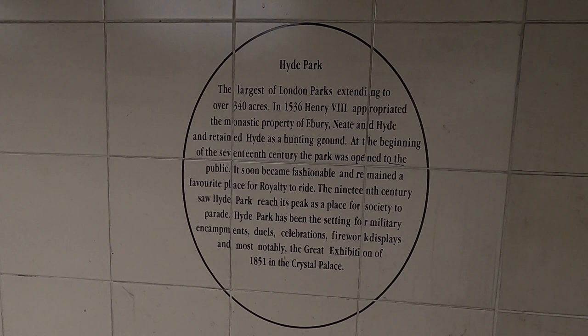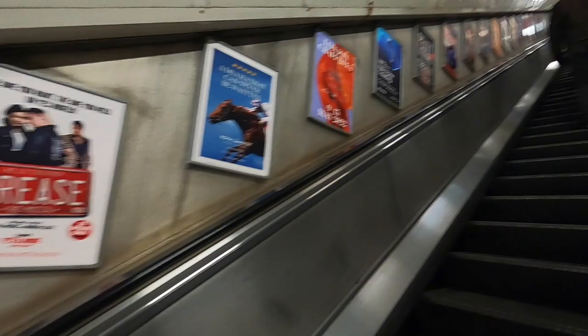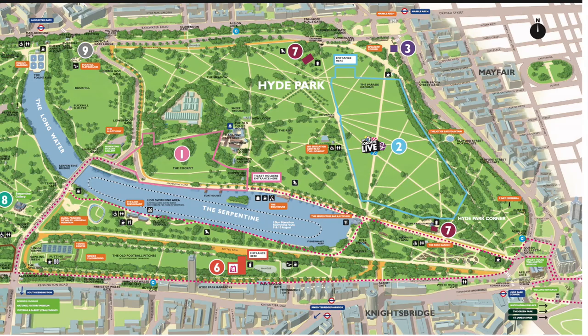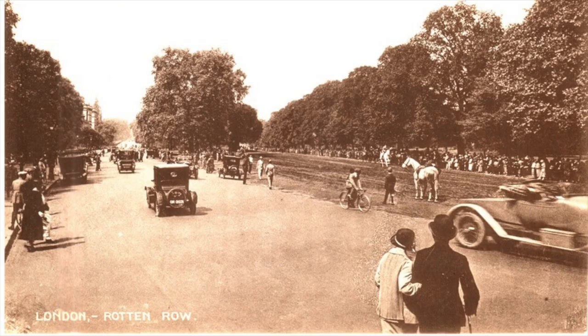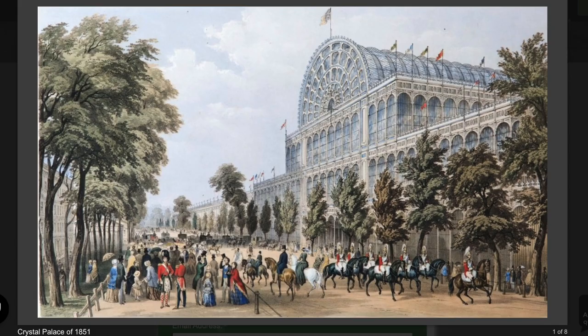The blurb on the subway reads: Hyde Park is the largest of London's parks, extending to over 340 acres. At the beginning of the 17th century the park was opened to the public. The 19th century saw Hyde Park reach its peak as a place for society to parade. Hyde Park has been the setting for military encampments, duels, celebrations, firework displays, and most notably the Great Exhibition of 1851 in the Crystal Palace.